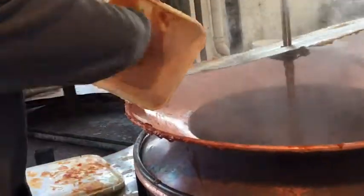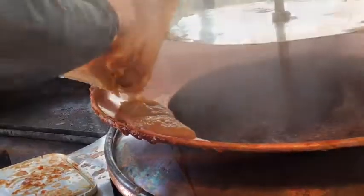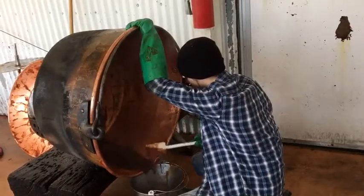So then the copper kettles — we place those in there, add apple cider concentrate to the kettles. Then we add apple sauce that we got done cooking in the production facility, add that into the kettles. And then it takes about five or six hours for that to boil down.